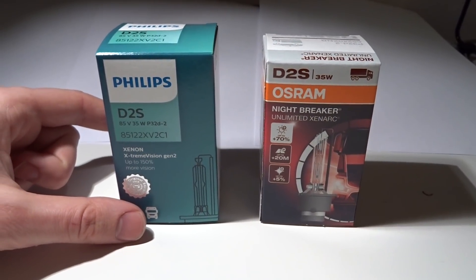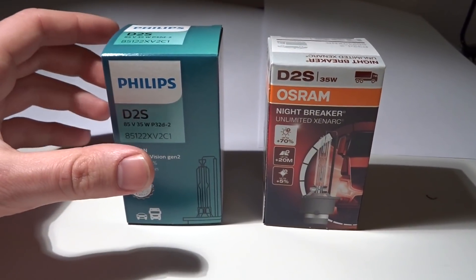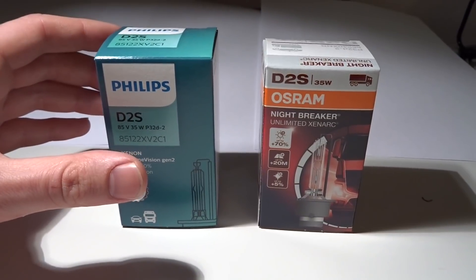Hello guys, in this video I will be comparing these two xenon bulbs.